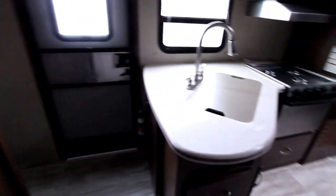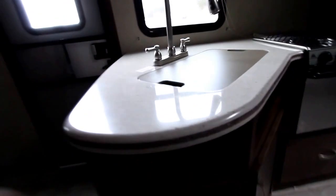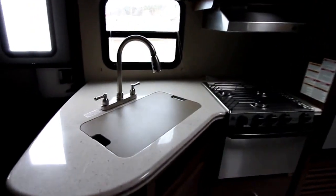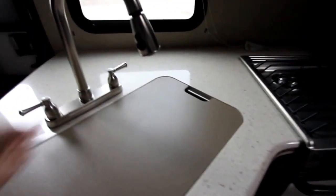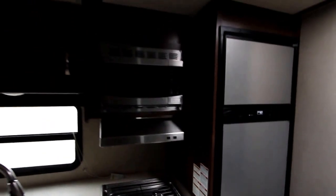We do have Corian countertops in the galley, and this little light strip here will actually light up if you wish it to. We do have large double sinks with a pull-down faucet, which is a nice feature, and stainless steel appliances.